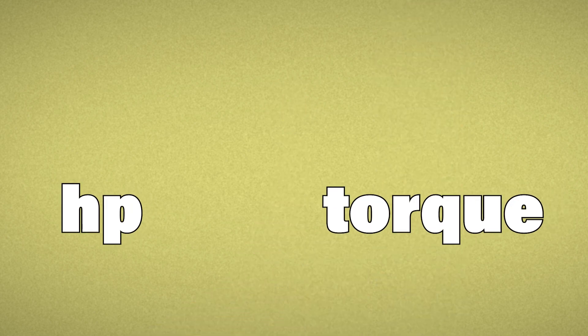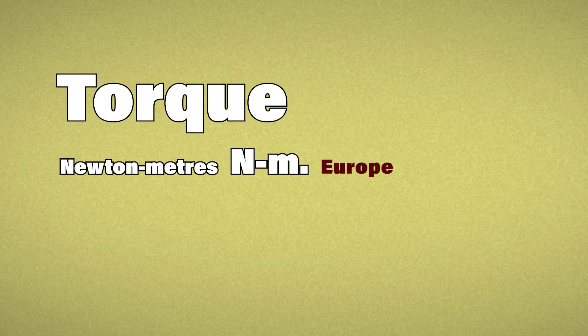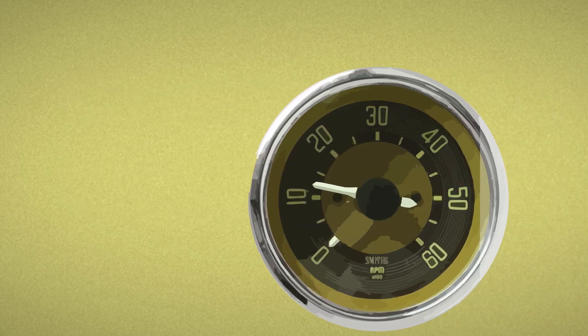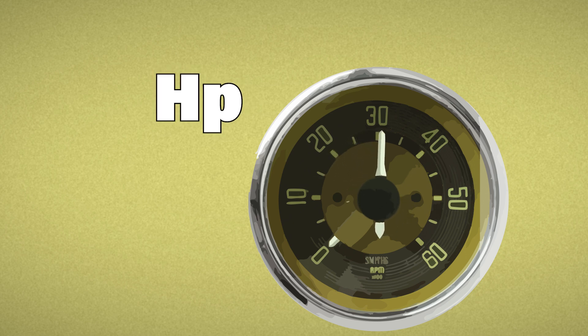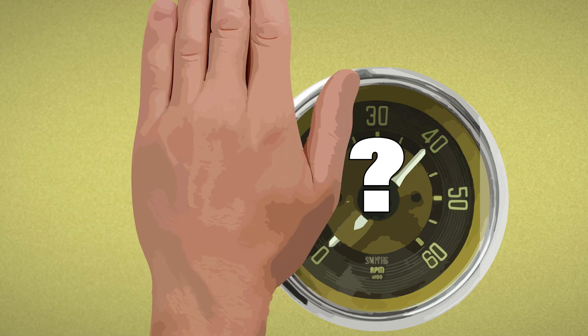Horsepower and torque are linked by RPM, and like horsepower, torque has its own unit of measure. But here's the key: they peak at different revs, and that changes everything. Horsepower peaks high, usually around 4000 RPM, when your engine's working flat out, while torque peaks much earlier. And where it peaks matters more than you think.